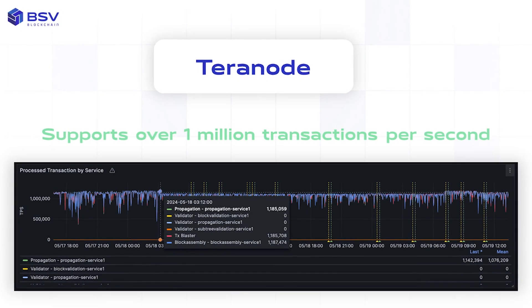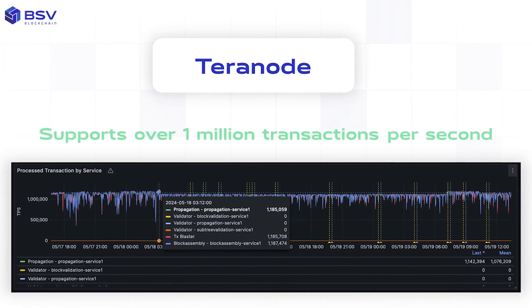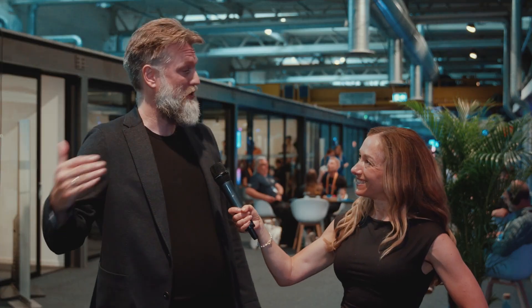Teranode is a new implementation of the Bitcoin node software, and we're trying to scale that out. We're taking the original node implementation and splitting it out into microservices, so we can actually scale out every component separately. We've managed to do a million transactions a second, as we've talked about many times before, and beyond.